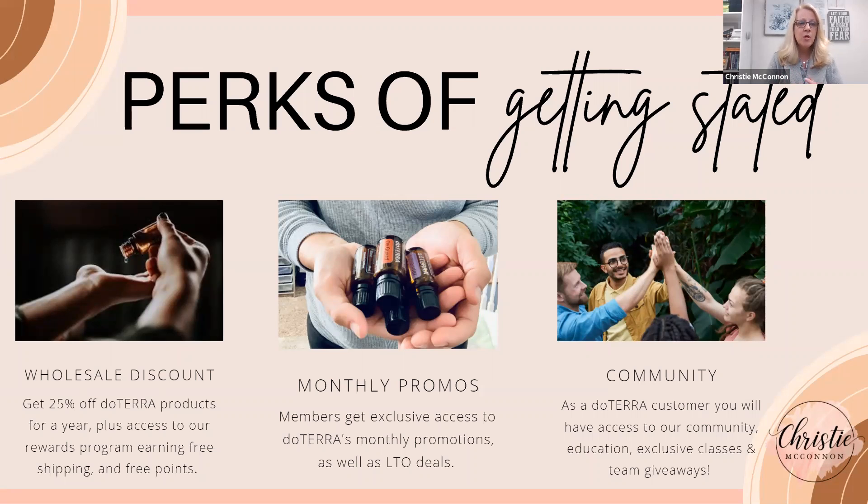doTERRA has an amazing monthly ordering program. They also give you your shipping back in points — whatever you paid in shipping this month, next month you get back in points. Who does that? I love that.